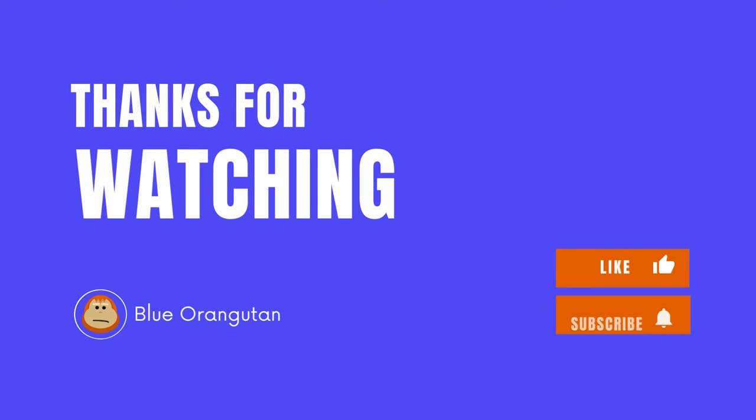I hope you guys liked the video. Kindly like the video and subscribe to the channel for more amazing videos. Until next time!